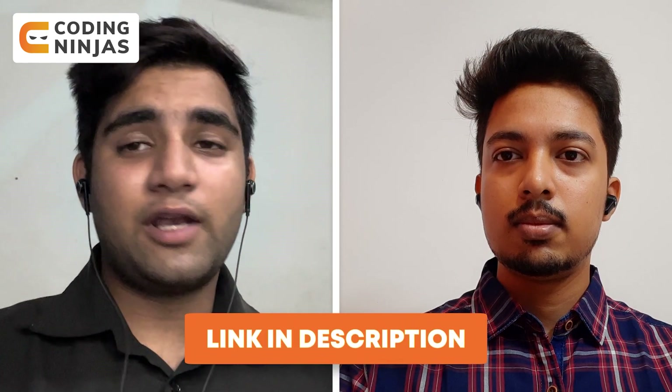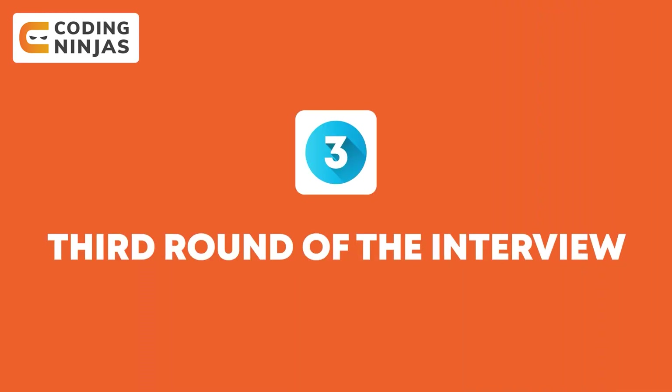You gave a very detailed explanation of the round — that's really nice because it makes it easier for people watching this video to prepare for companies like Dell. Also guys, if you want to read the interview experience for Dell, Roshan has written an article on Coding Ninjas — I'll put the link in the description below. Going forward to the third round, what actually happened there, Roshan?